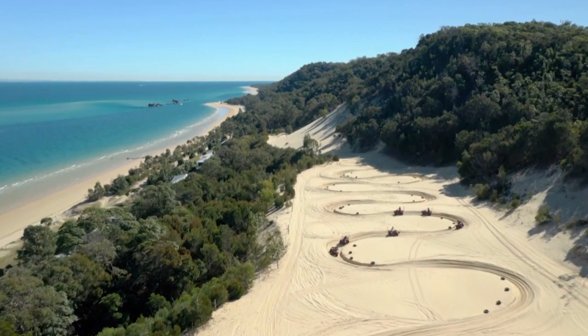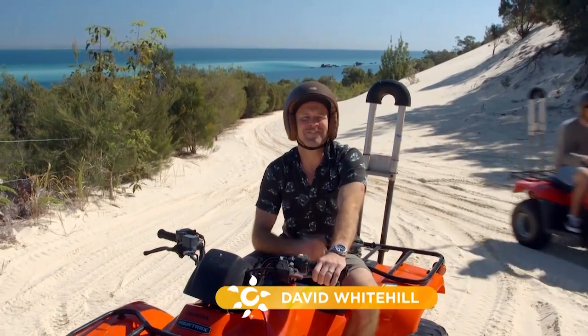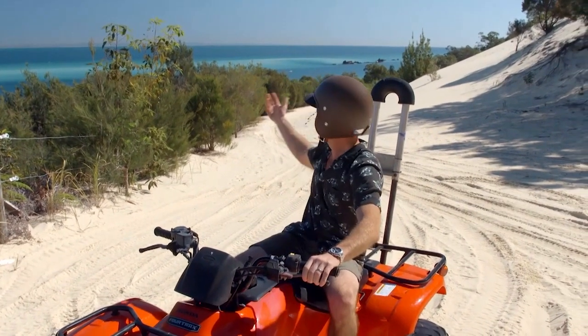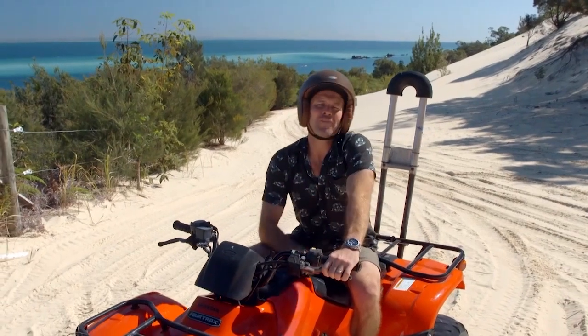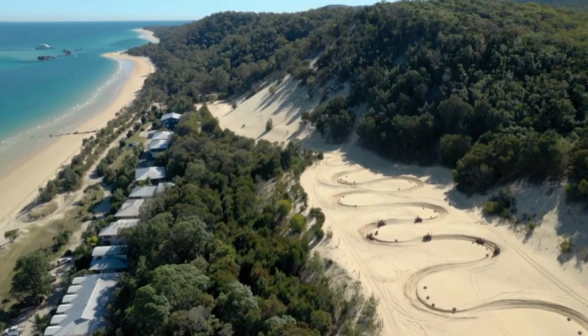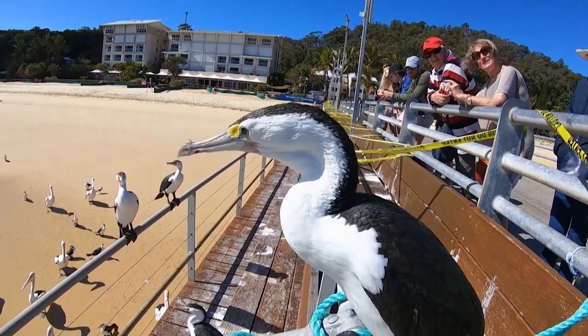I am back in my home state and absolutely loving it. This is in fact one of my favourite holiday destinations in Queensland, beautiful Moreton Island. One of the claims by Changaluma Resort that you'll find here on the island is that there are so many activities to do that you'll be flat out trying to fit it into your holiday.